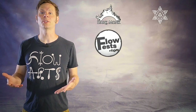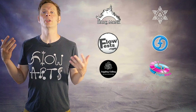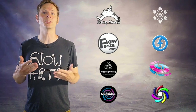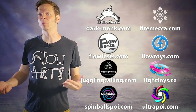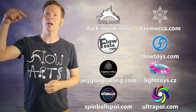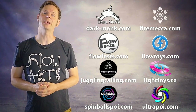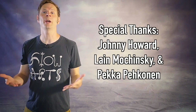Big thanks to Dark Monk, Fire Mecca, Flow Fests, Flow Toys, Juggling Calling, Pyroterror Light Toys, Spinballs, and Ultra Poi for helping to make the videos on this channel possible. You can learn more about all these amazing businesses and what they're doing to support flow artists by checking out the links in the description. Special thanks also to non-business friends of the channel, Johnny Howard, Leigh Muczynski, and Becca Bekonen — thank you all so very much for your support.